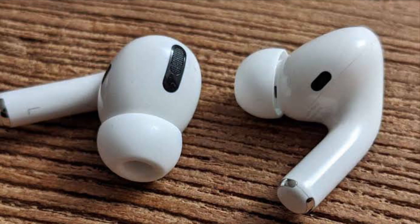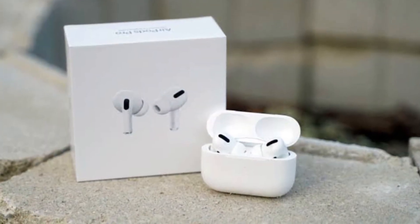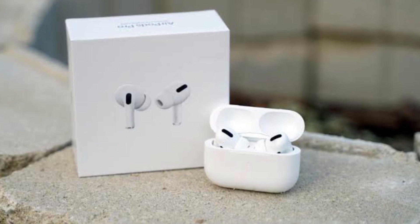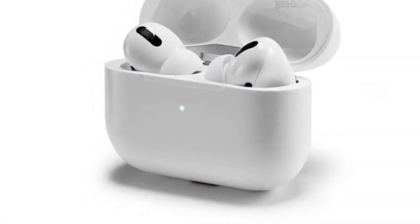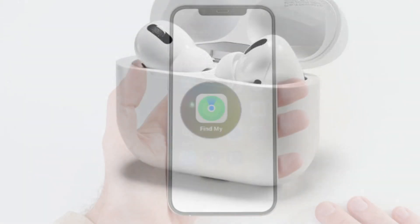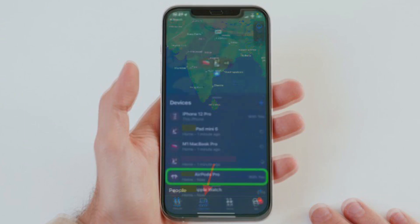To take advantage of the Find My Network to locate your misplaced AirPods Pro, first you will need to make sure your AirPods Pro have been updated with the latest firmware. Once updated, launch the Find My app on your iPhone or iPad.